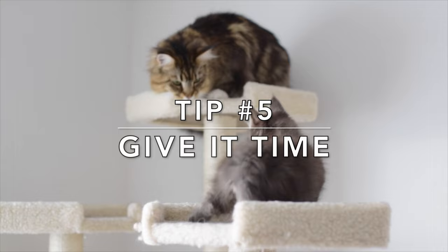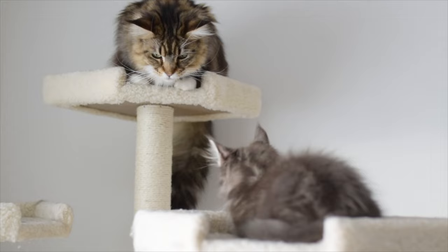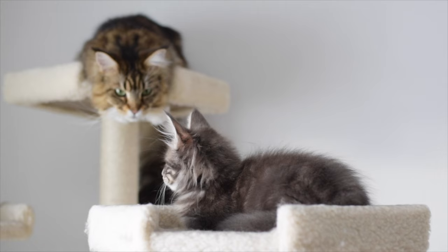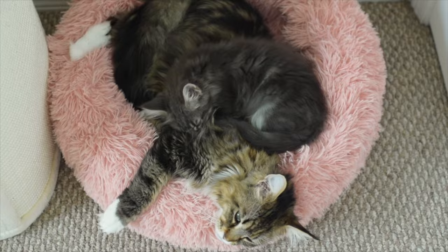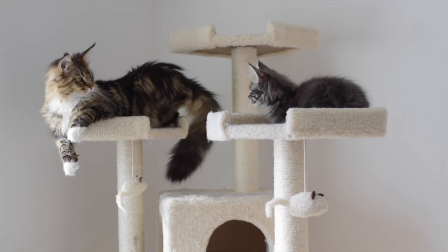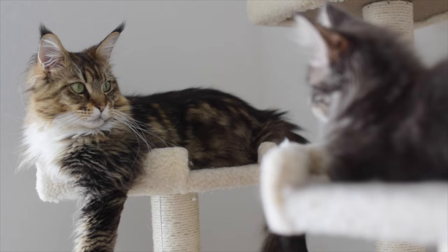My last tip is to give it time. Be patient — it takes time for a new kitten to adjust to their new home and for another cat to adjust to having a new kitten share their space. Most cats don't like change and can feel threatened by a new kitten. Try to think how you would feel if you were in their position. Just know that it will take time, but one morning you will wake up and find them both cuddling together and it will make your heart so happy. The introduction process between two cats shouldn't take more than a week — it never did with any of our cats. I hope this video was helpful and thanks for watching.